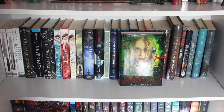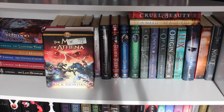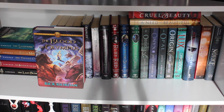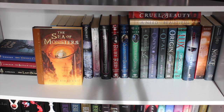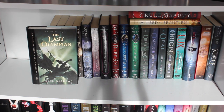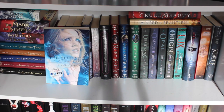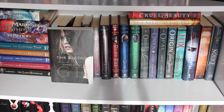Splintered by A.G. Howard — read it, thought it was just okay. Lost Hero by Rick Riordan, book one of the Heroes of Olympus — haven't read this series, but I have The Son of Neptune (book two), The Mark of Athena (book three), and The Blood of Olympus (book five). I don't own book four, not sure why. Also by Rick Riordan, the Percy Jackson series: The Lightning Thief, The Sea of Monsters, The Titan's Curse, The Battle of the Labyrinth, and The Last Olympian — read and loved them all. Then The Pledge trilogy by Kimberly Derting: The Pledge, The Essence, and The Offering.